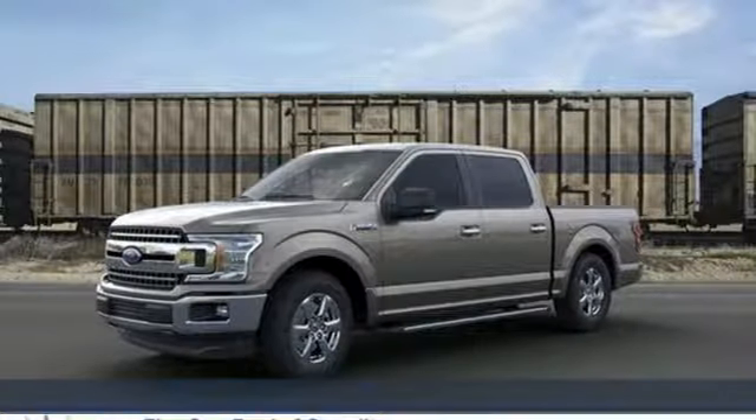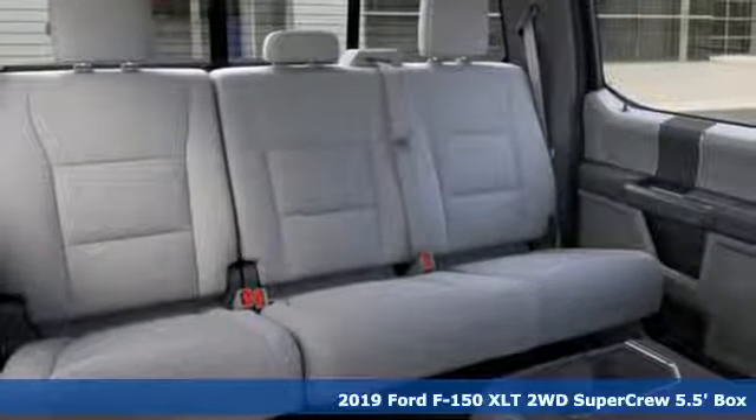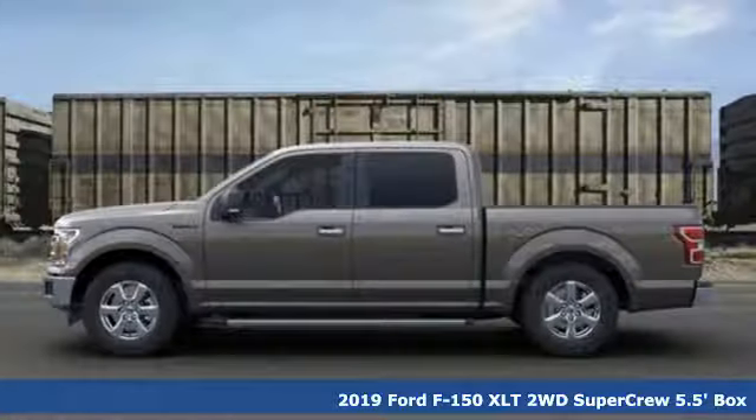It's a new 2019 Ford F-150. Every generation has its Ford. This one's yours. And it comes with all the amenities you need.